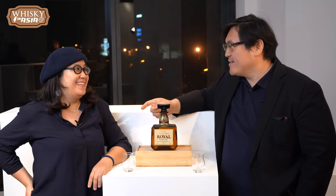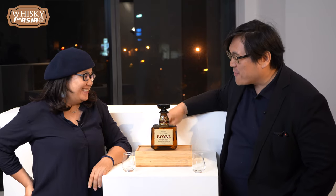Welcome to Whiskey Asia. I'm David. I'm Terri. Today we're trying for you the Suntori Royal blended whiskey.